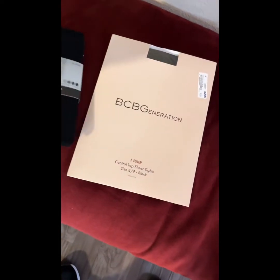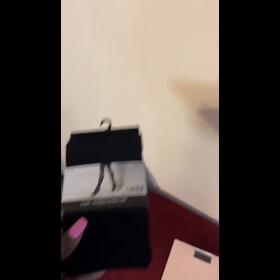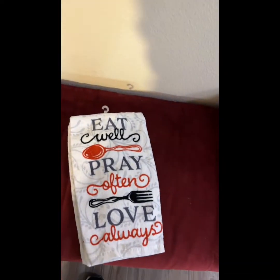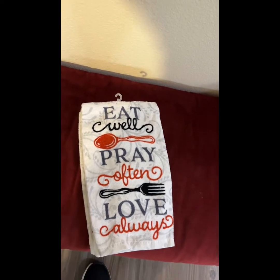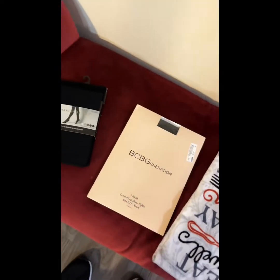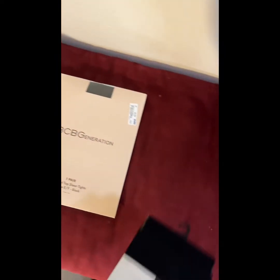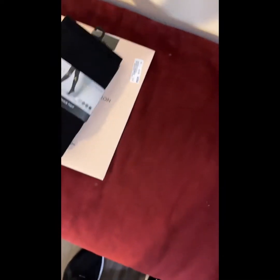Okay, so this is the stuff that was in the Ross bag. I'm going to show you the little skirt I got. It's getting cold so we've got to bring out our tights — I got some sheer tights. I also got this cute kitchen sign that says 'Eat Well, Pray Often, Love Always.' I got some rolls too. These tights are two pairs for $5.99 and this one is $2.99 — you can't beat that.